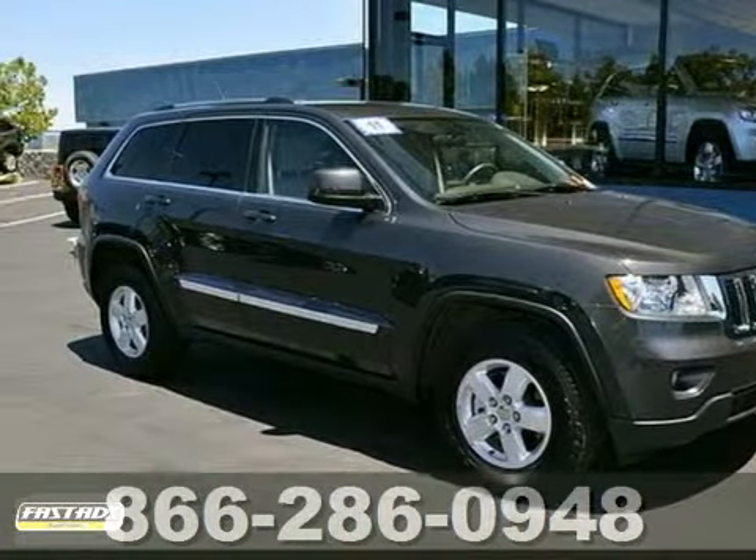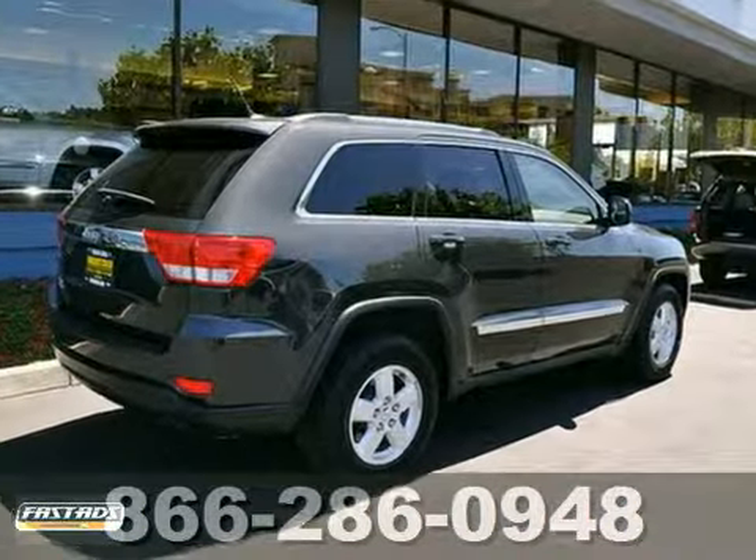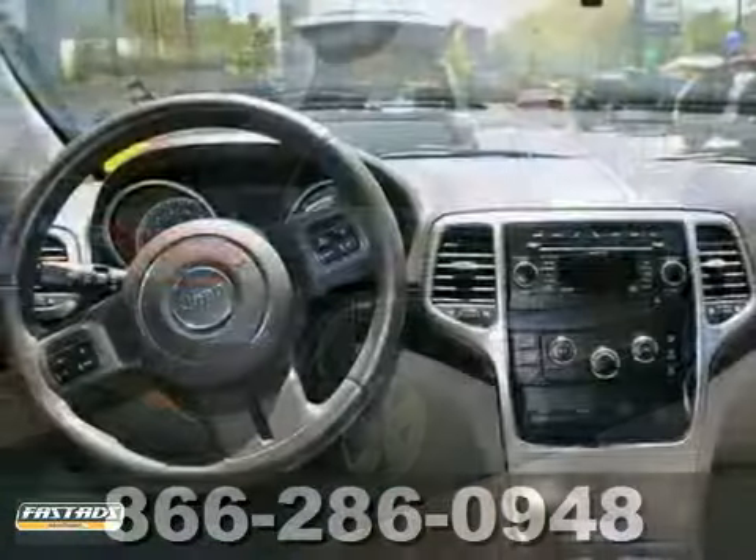Here's a beautiful 2011 Jeep Grand Cherokee. Ask for Steve or JJ in the internet department for the best price.